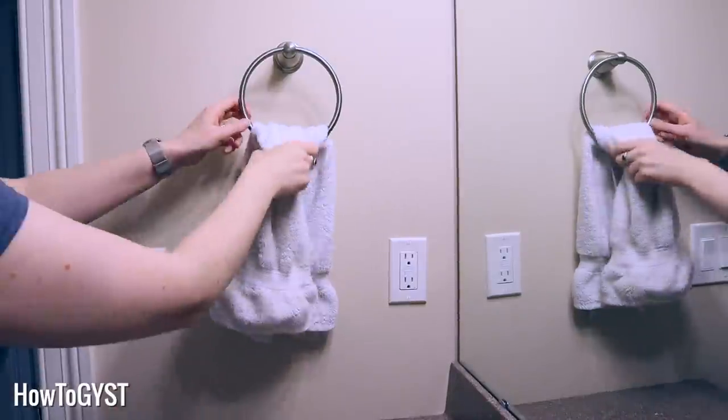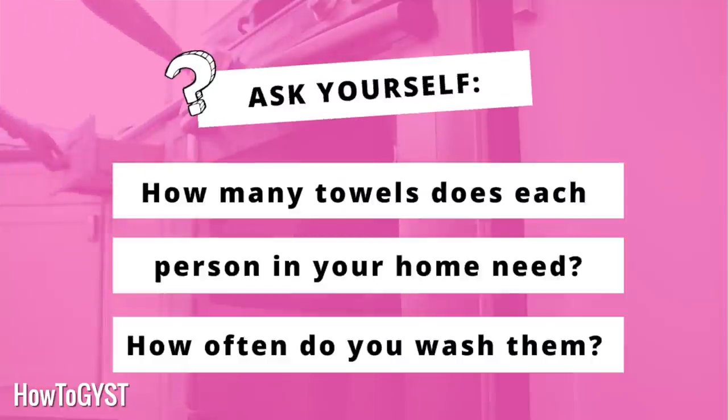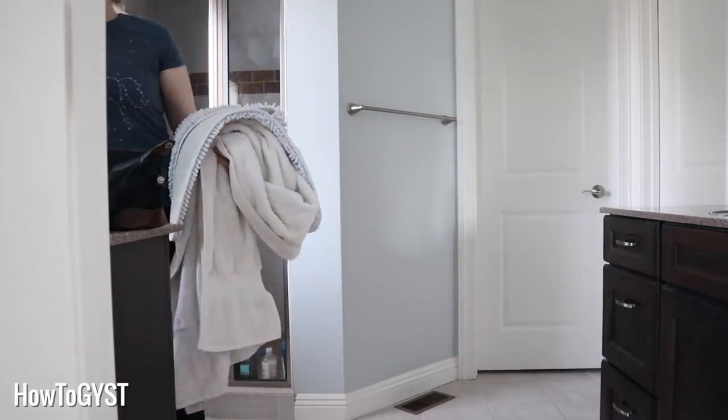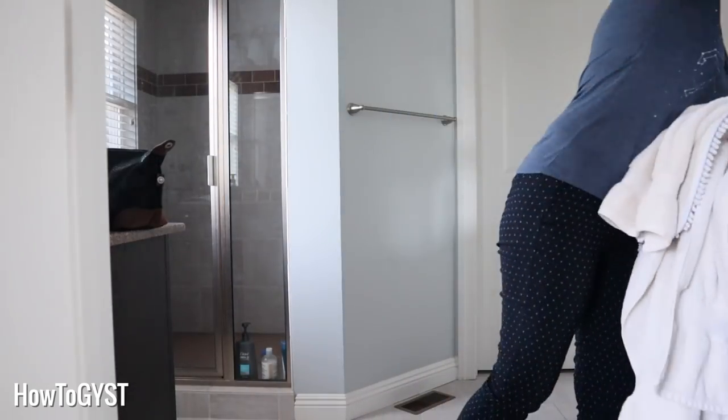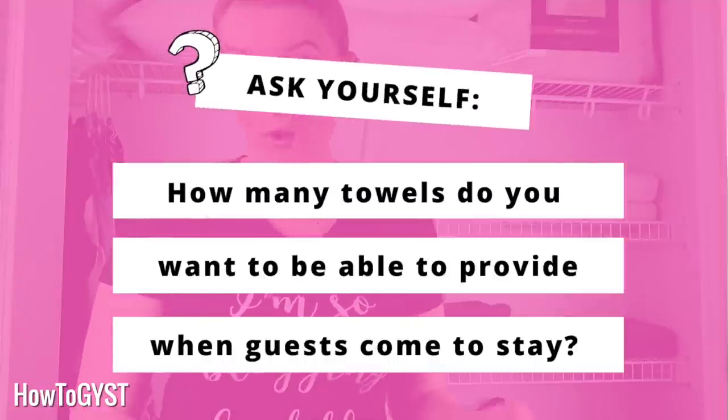For the rest, let me ask you some questions that are going to help you decide what should stay and what should go. First, let's look at towels. How many towels does each person in your household realistically need? This will depend on how often they want a fresh one and how often you wash towels. And the same if you have guests — how many towels do you want to provide and how often will you be washing them while they're there?